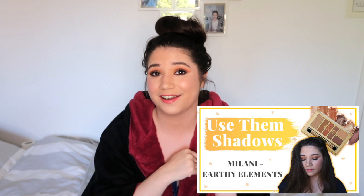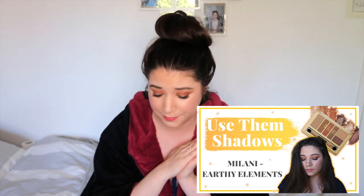If you want to see how I created my makeup look today — or more so just my eyes — everything I used on my face is listed in the description of this week's Use Them Shadows video. I'm going to link it in the card so you can check it out if you want, but for now let's move on.